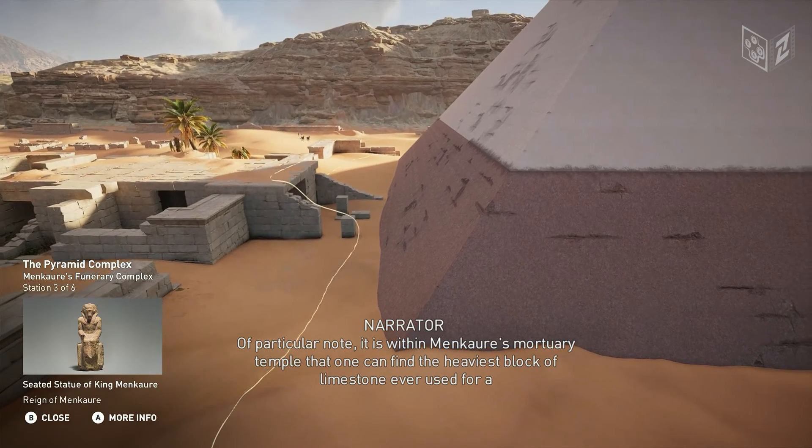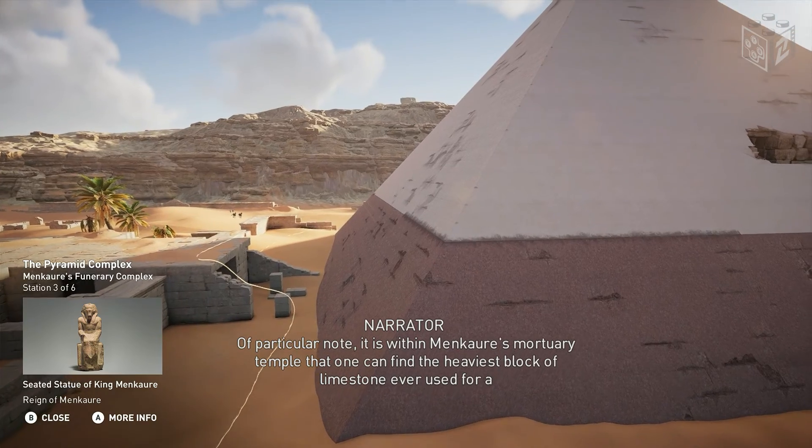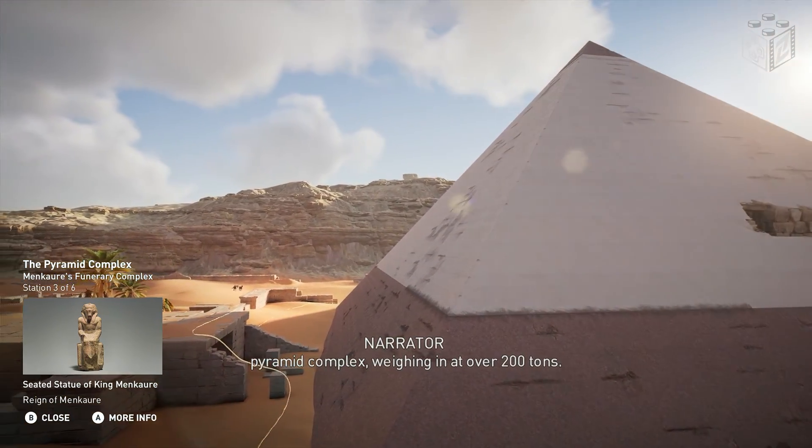Of particular note, it is within Menkara's mortuary temple that one can find the heaviest block of limestone ever used for a pyramid complex, weighing in at over 200 tons.